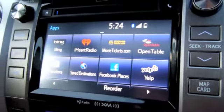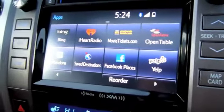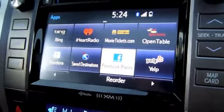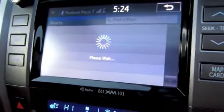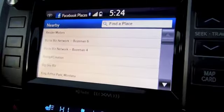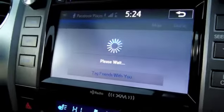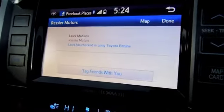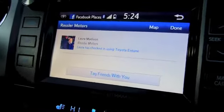My other options are varied. I can go to Yelp and do an awesome review of Ressler Motors. I can go to Facebook Places and actually check in to let my friends know where I am and what I'm doing — so I can check in here to Ressler Motors and let everybody know that I'm doing this really fantastic Entune presentation, and even tag some of my friends.